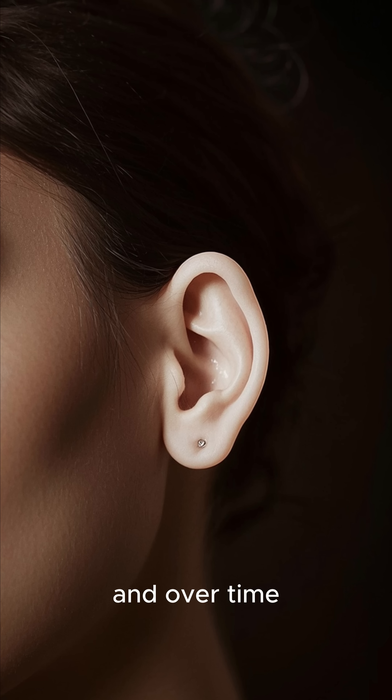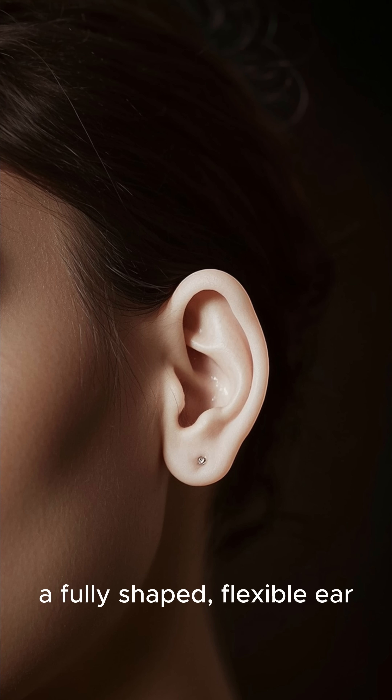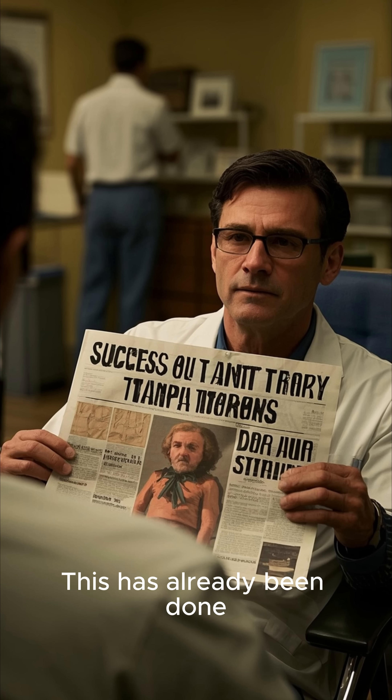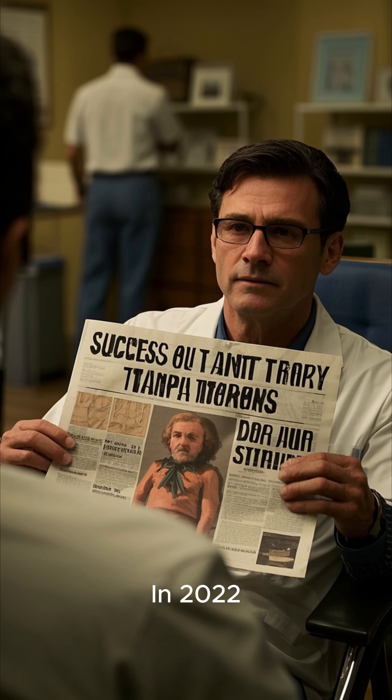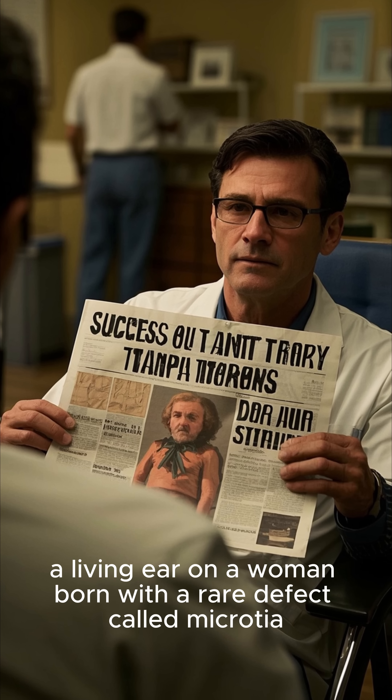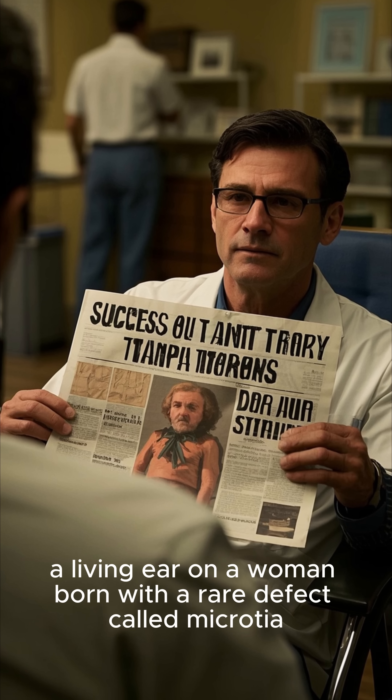And over time, a fully shaped, flexible ear — just like the real thing — grows into place. This has already been done. In 2022, U.S. doctors grew and transplanted a living ear on a woman born with a rare defect called microtia.